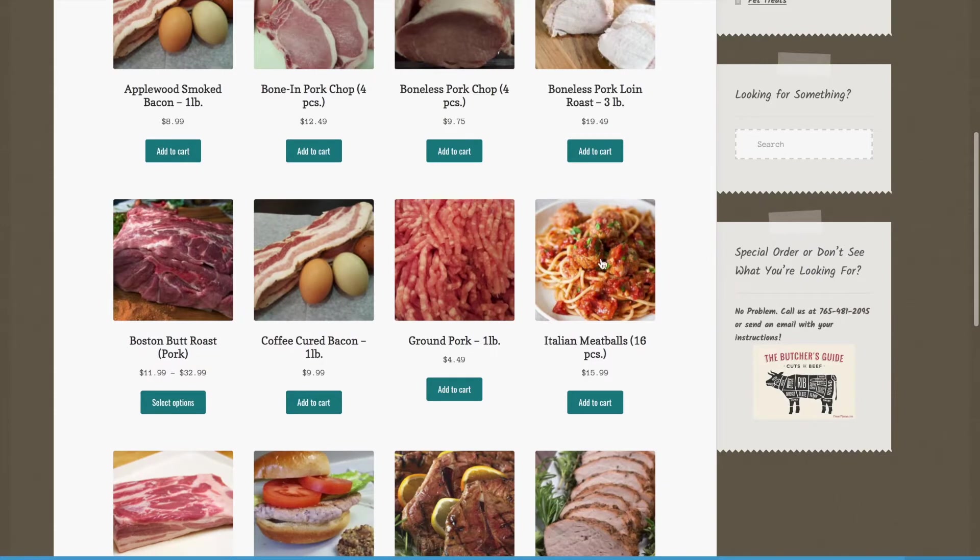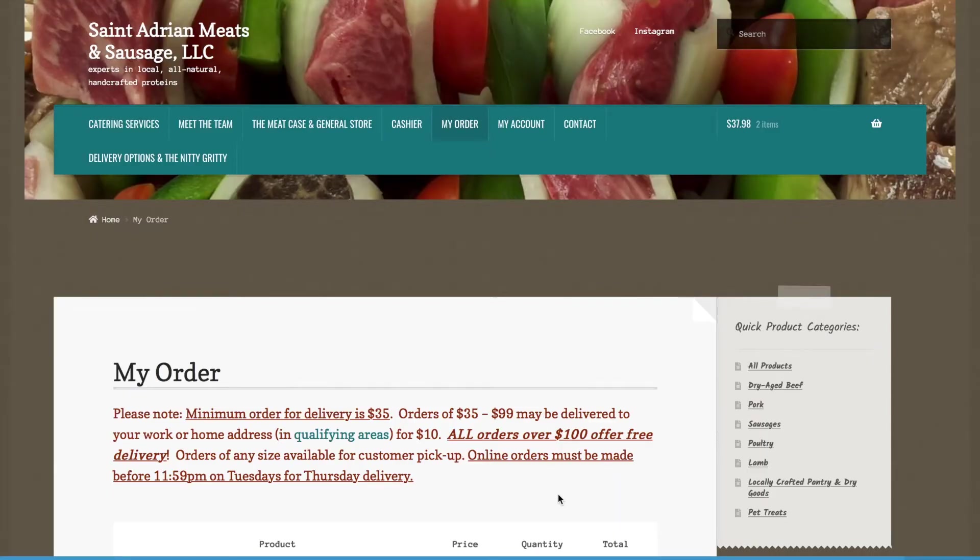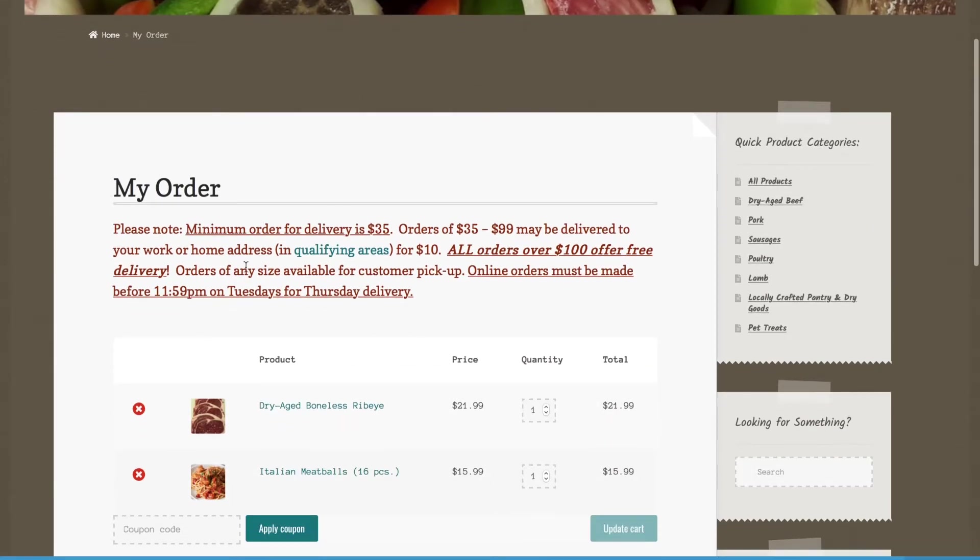I'm going to choose the Italian meatballs. After you add it to the cart, you can click the view cart button directly below it. It will then send you to the online cart.